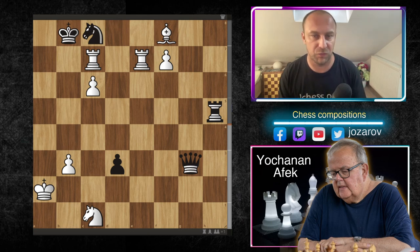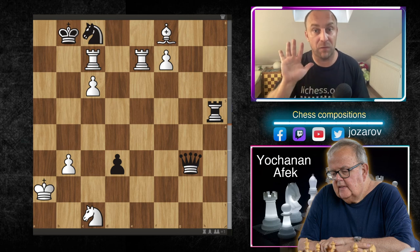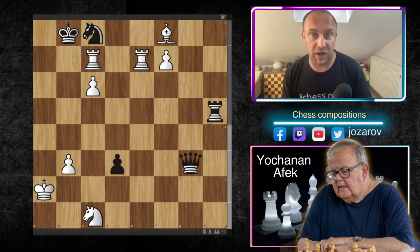Johanan Afik is a really interesting chess person. He may not be famous for his games or winning tournaments, but his resume in the chess community is impressive. He is the only player in chess history with five important chess titles: International Master, Grandmaster in chess composition, FIDE Master in problem solving, International Chess Arbiter, and International Chess Judge for chess compositions.